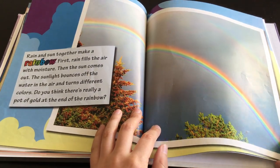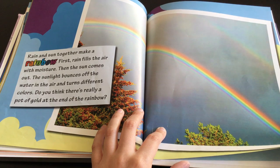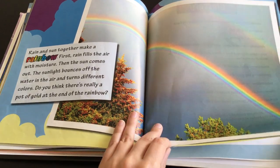Rain and sun together make a rainbow. First, rain fills the air with moisture. Then the sun comes out. Sunlight bounces off the water in the air and turns different colors. Do you think there's really a pot of gold at the end of the rainbow?